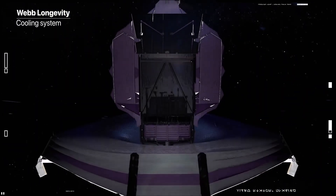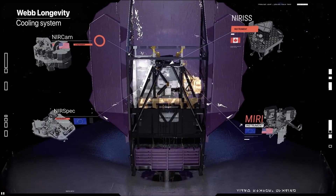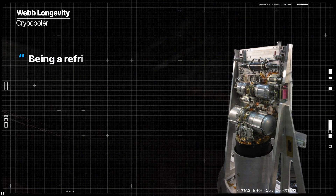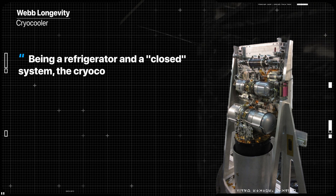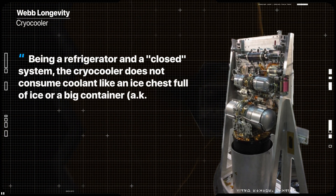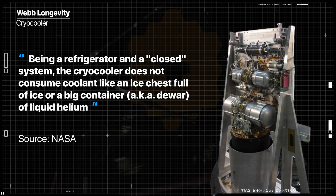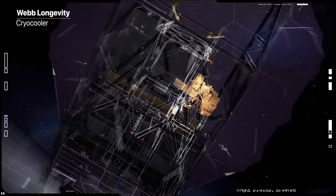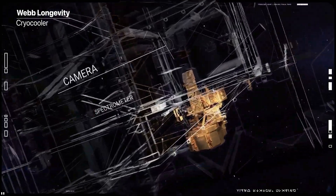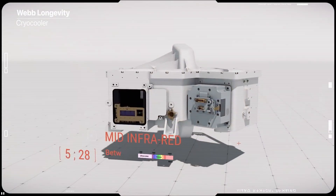This temperature is not possible on Webb by passive means alone, so it carries a cryocooler. Being a refrigerator and a closed system, the cryocooler doesn't consume coolant like a nice chest full of ice or a big container of liquid helium, and so its life is limited only by wear in its moving parts, like the pumps, or the longevity of its electronics, all of which should last for many, many years.